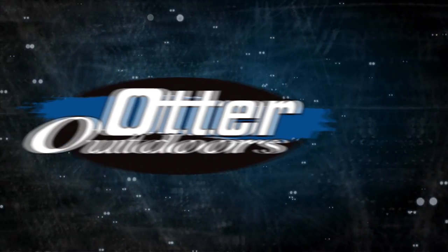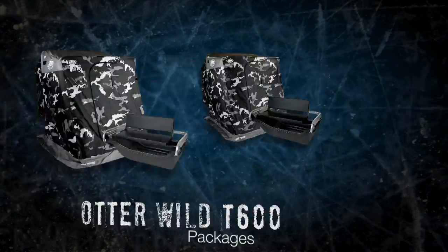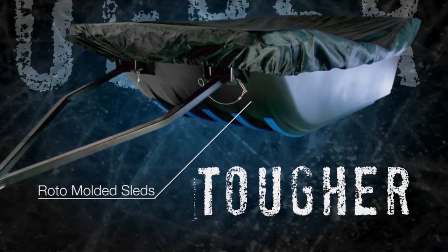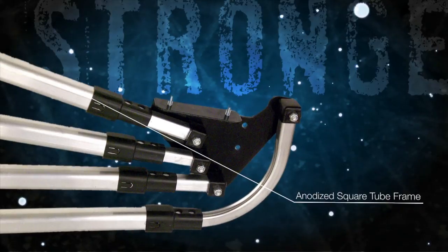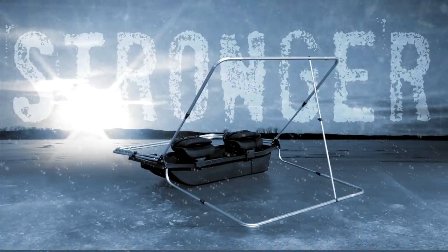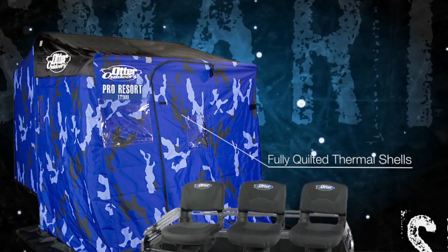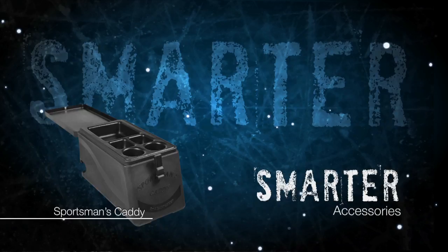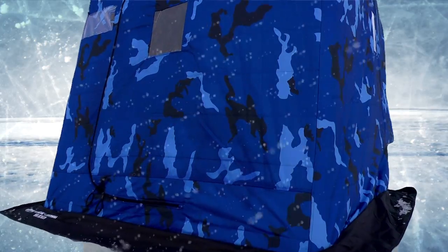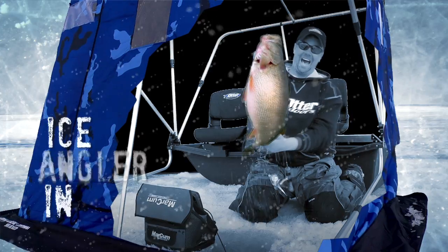At Otter Outdoors, we're committed to building a tougher, stronger, smarter line of ice shelters. Tougher is our roto-molded sleds, known for their legendary strength and durability. Stronger is our anodized square tube frame, oversized and substantially stronger than round tubing. Smarter is our fully sewn and quilted insulated Pro Series and Wild Series thermal shells, and a complete line of smarter accessories. This winter, let Otter Outdoors unleash the tougher, stronger, smarter ice angler in you.